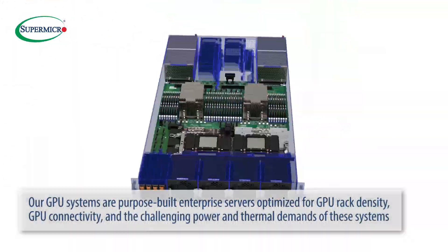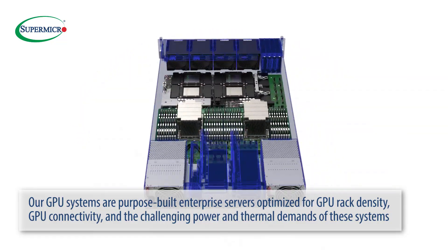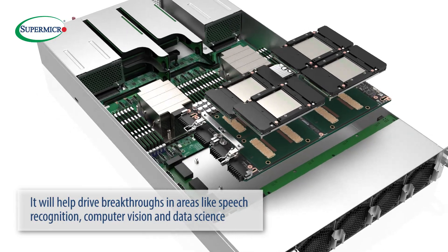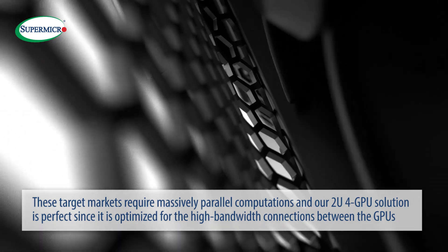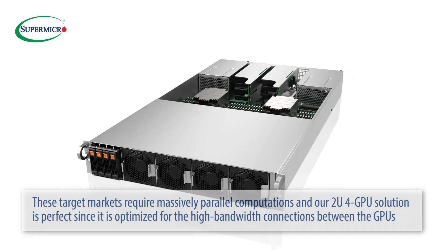Our GPU systems are purpose-built enterprise servers optimized for GPU rack density, GPU connectivity, and the challenging power and thermal demands of these systems. This product is particularly suited to HPC and AI workloads, and will help drive breakthroughs in areas like speech recognition, computer vision, and data science. These target markets require massively parallel computations, and our 2U 4-GPU solution is perfect since it is optimized for the high-bandwidth connections between the GPUs.